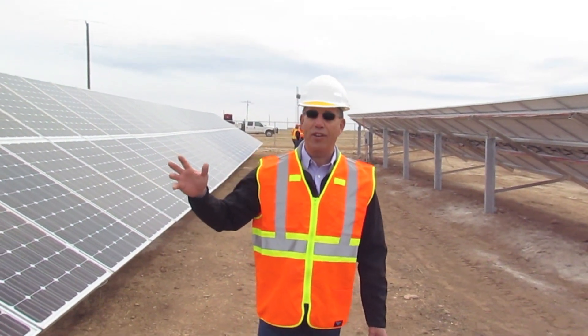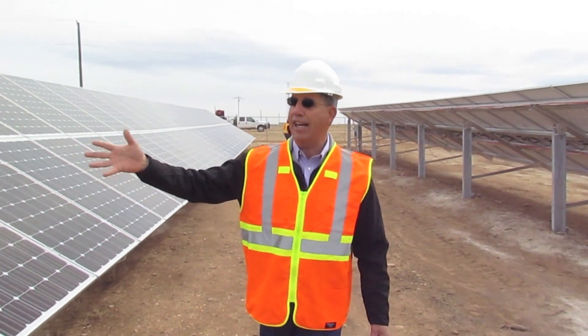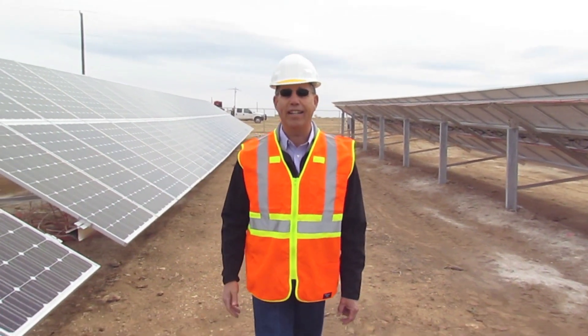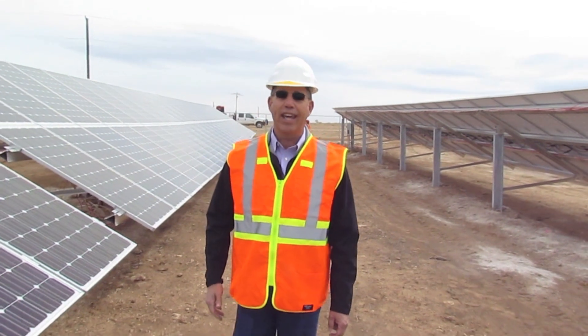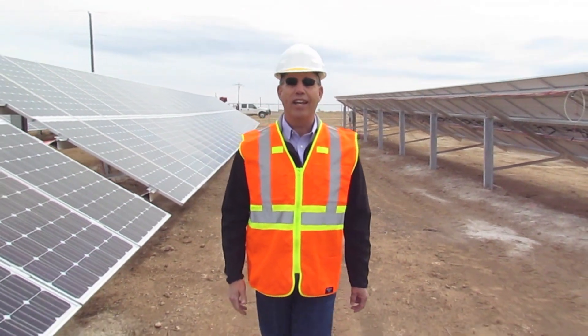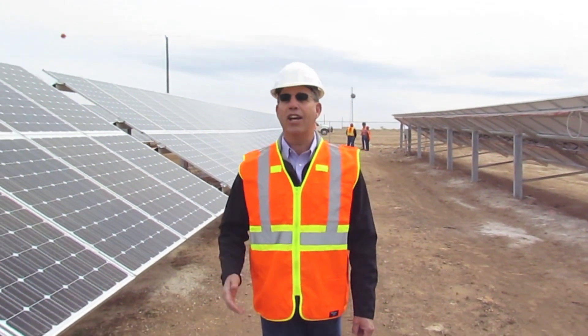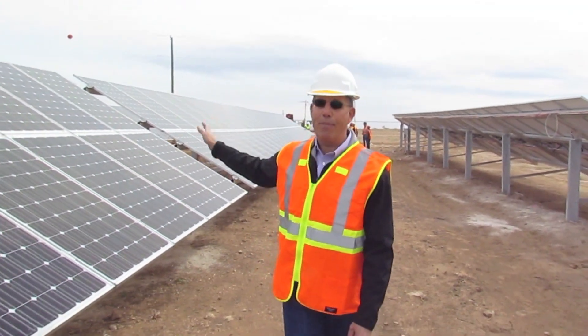Right now there are 2,150 solar panels set up in these lines, which are going to generate 750,000 kilowatts of electricity to supplement electrical power to the Supai Village.